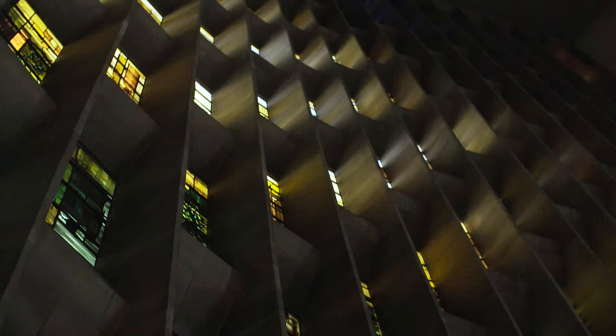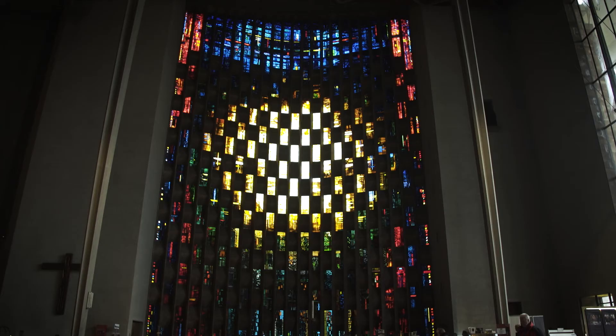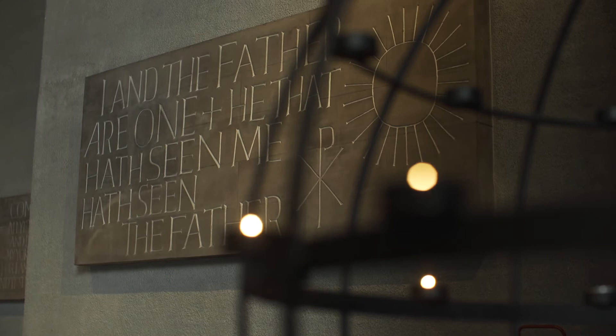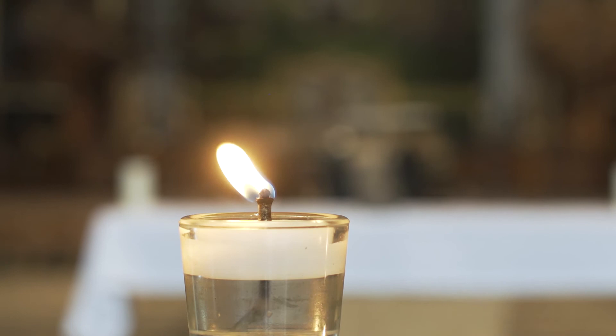Today we interviewed some people that worked with John Lang and it was very interesting, because we got to experience and listen to what happened to the cathedral, and we got to hear people talking about the rebuild of Coventry Cathedral. The people that built it told me that the whole cathedral took six years to make, and they told us that John Lang has been a great company for them and that they really enjoyed it.